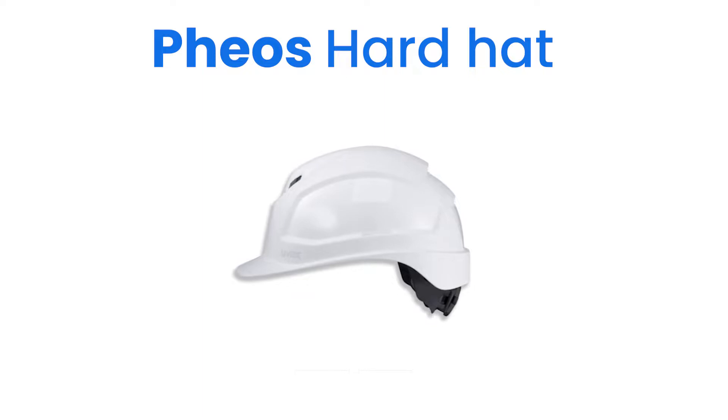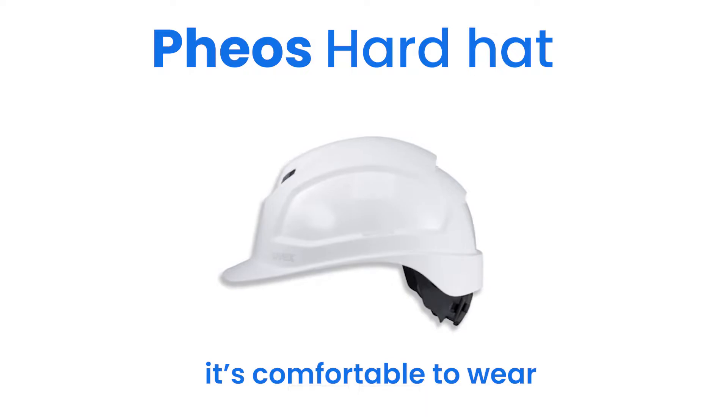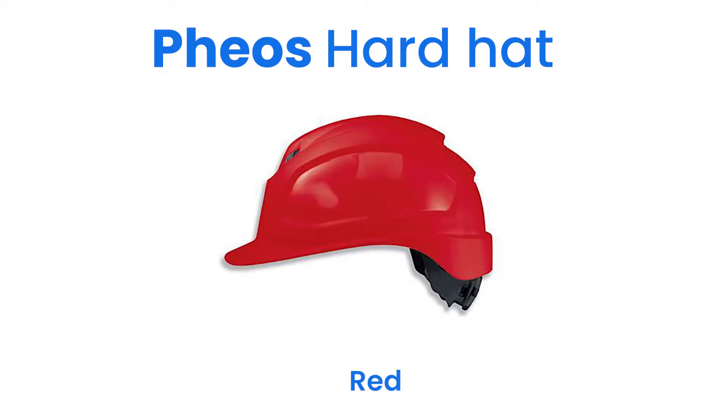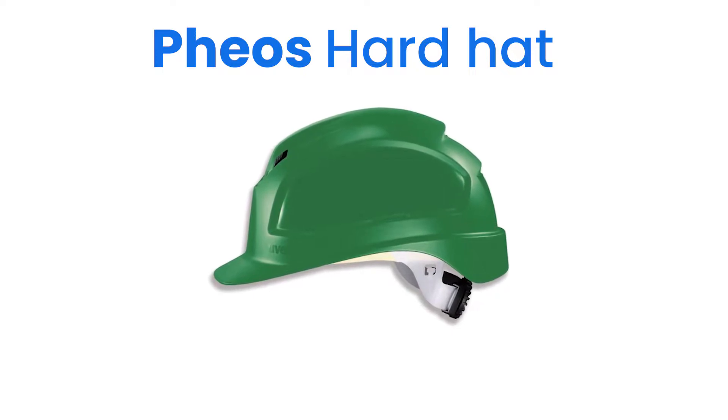The lightweight Uvex Fios helmet provides more than just reliable safety — it's very comfortable to wear. Available in white, yellow, orange, red, blue and green, the Fios hardhat has two unique features that set it apart.